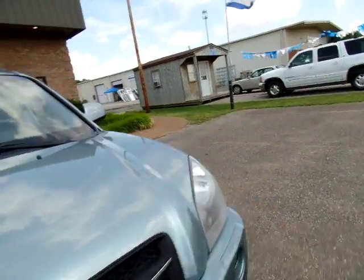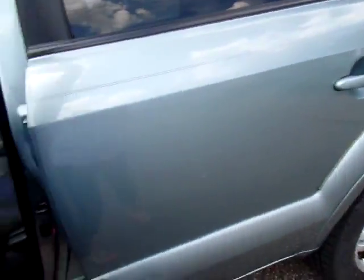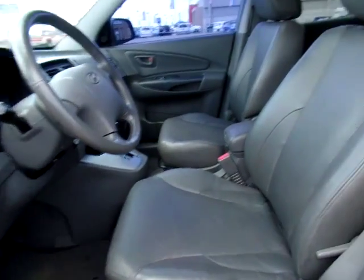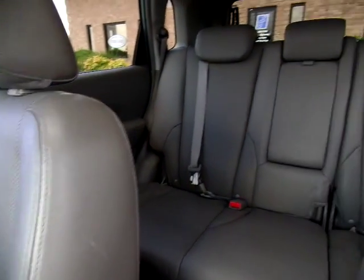Let's look at the inside. The leather interior is in good condition, no rips or tears on any of the seats.